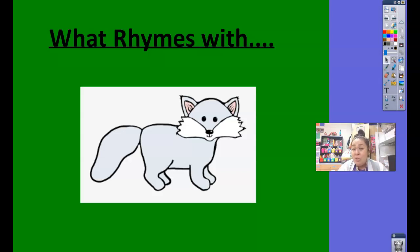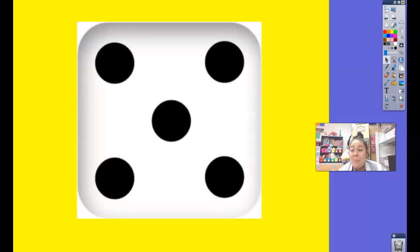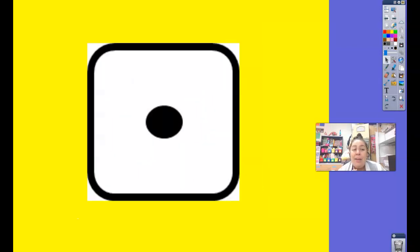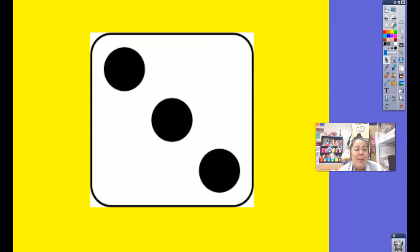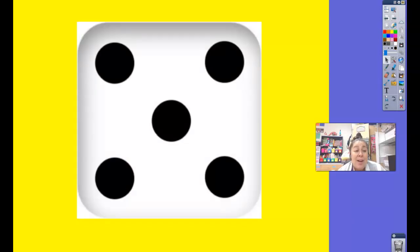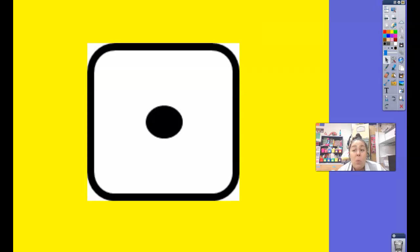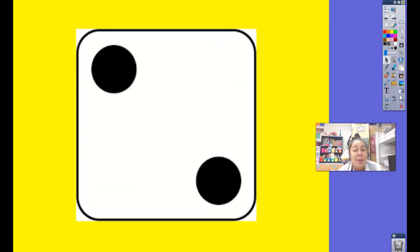Now it's time to subitize. We're going to be looking at some dice and you tell me real quick how many there are. Are you ready? Let's go. How many? Two. How many? One. How many? Four. How many? Three. How many? Two. How many? One. One. Four. And the last one — how many? Two. Good job, friends.